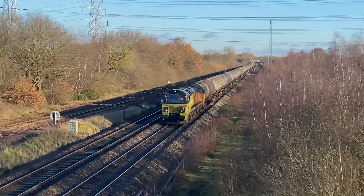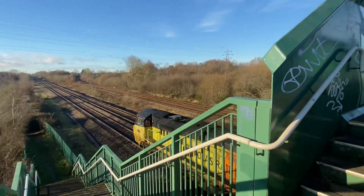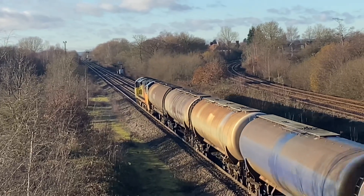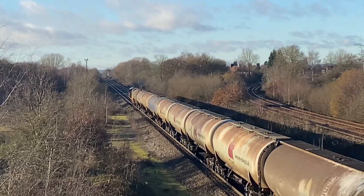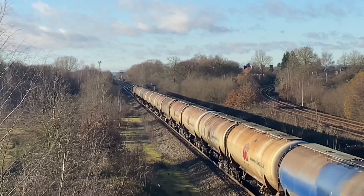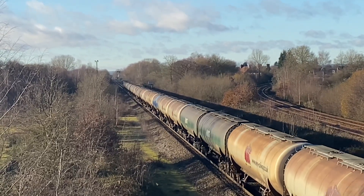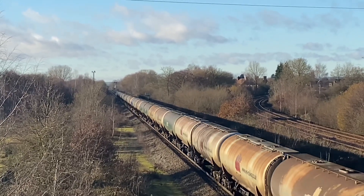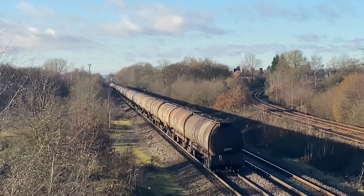And here's the oil refinery to Kingsbury Oil Sidings. We've just come off the junction at Stenson and we're knocking them directly. We've just got a lot of Class 66s on Leeds but I think there's only one working now. I think there's about 32 oil tanks on each train.